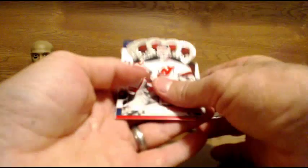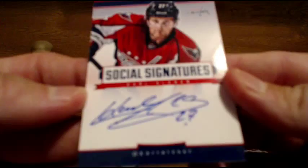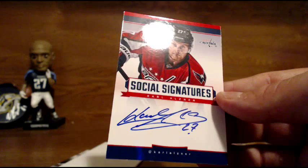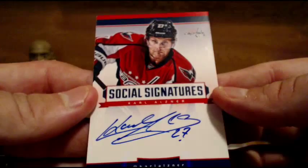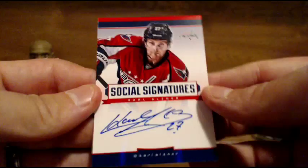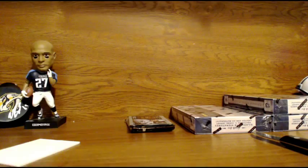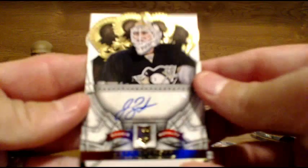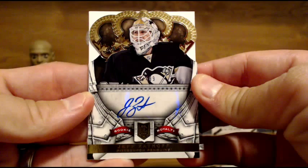Next up for the Capitals — Carl Alsner Social Signatures. Nice hit for the Washington Capitals — I think that's their first hit. That would be Lawrence. Lawrence getting a Carl Alsner Social Signatures auto for the Capitals. Congrats. And for the Penguins — Jeff Zadkoff, autograph for the Penguins. Penguins getting a hit.